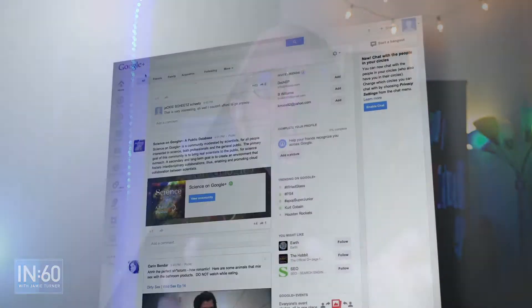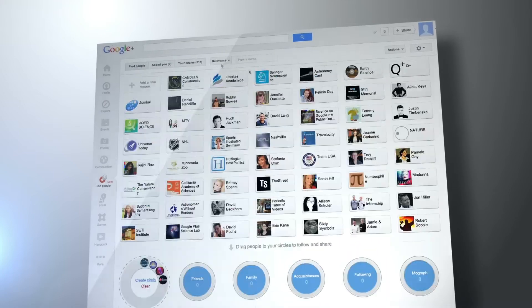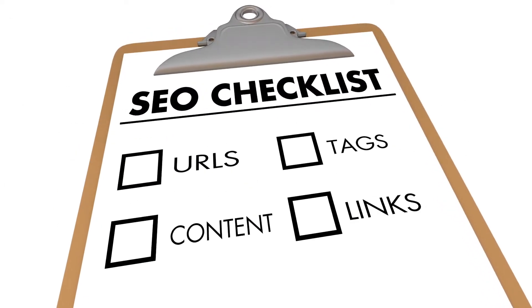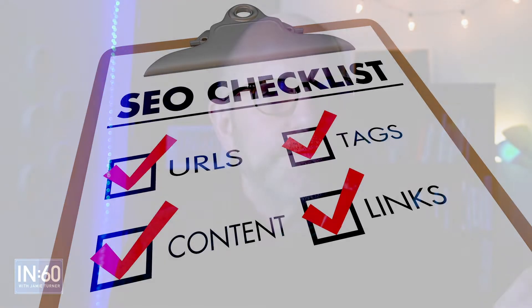Did you know there are over 200 different things that Google tracks and measures in order to figure out where to rank your web page on the Google search engine results? Here's the interesting thing: if you can get about five or six of those things right, you've made massive headway into Google and you can worry about all the little details later. But if you get those five or six things right, you can start seeing spikes in your Google search engine results.